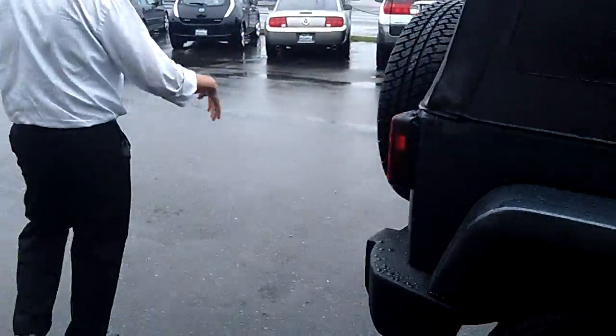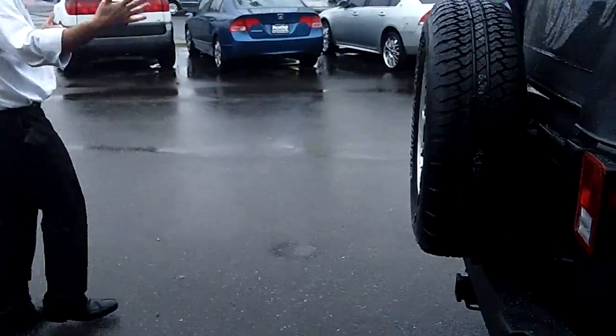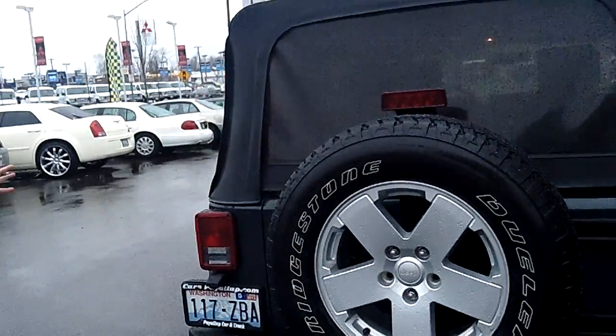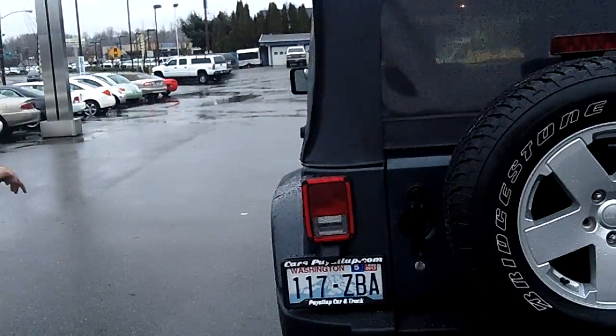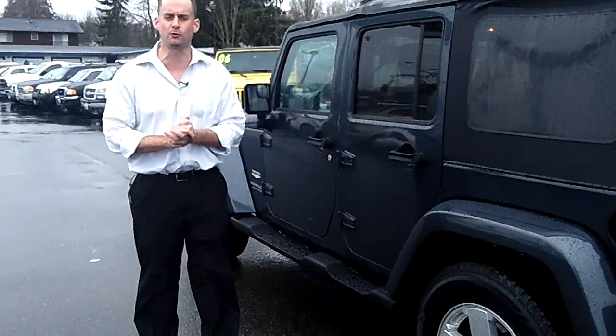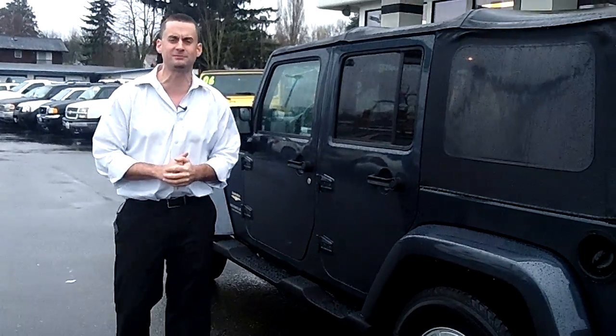As we walk around the rest of the Jeep, once again, please take notice of the condition and the quality of the vehicle. The top is in perfect condition. The vehicle itself is in perfect condition — no dings, no dents, no scratches. If you're looking for a good deal and a nice, clean, new body style 4-door Wrangler, come on down and check this one out.